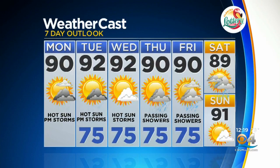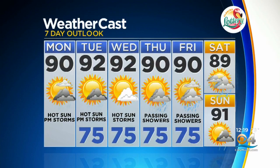Highs today could manage to get to 90 degrees, but maybe only in a few spots that might see a little bit more sunshine. We're expecting storms each and every day this week. Carly? Jennifer, thank you.